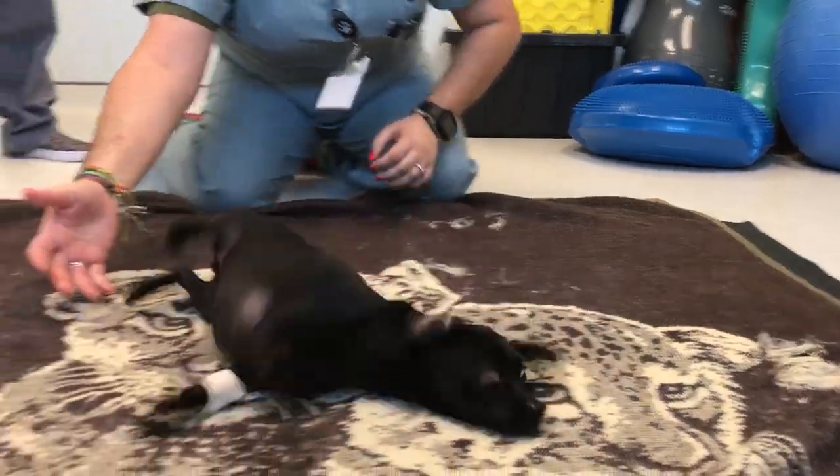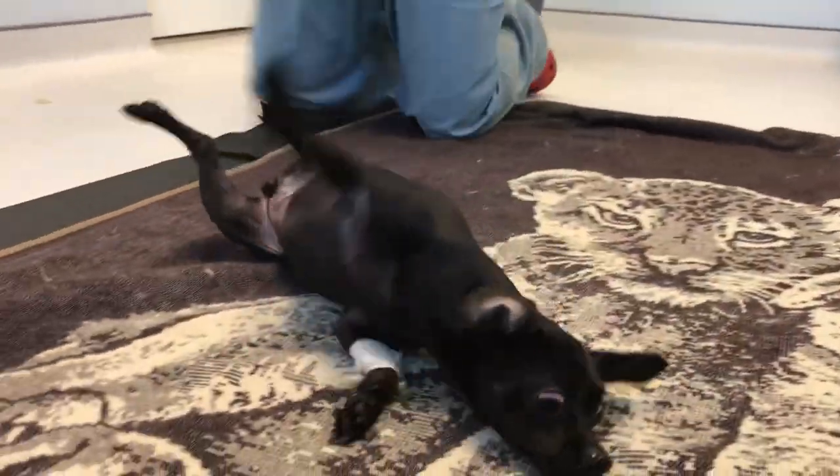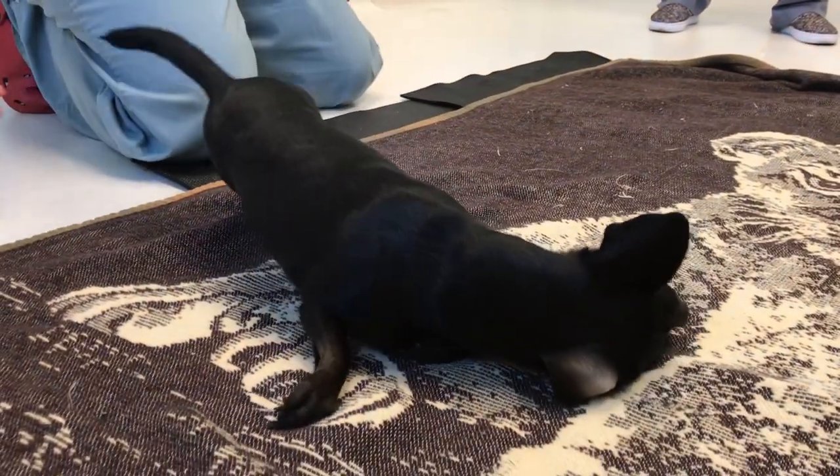As you can see here, Dolce is rolling constantly to the right. When we set her on the ground, she alligator rolls towards the right.